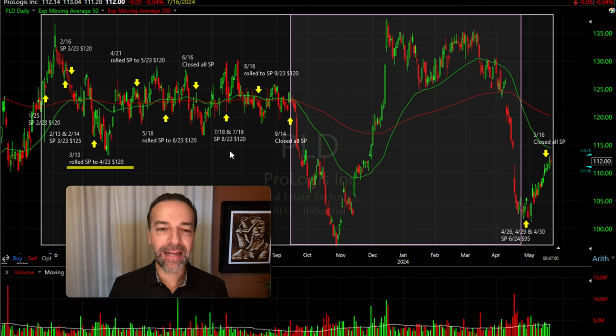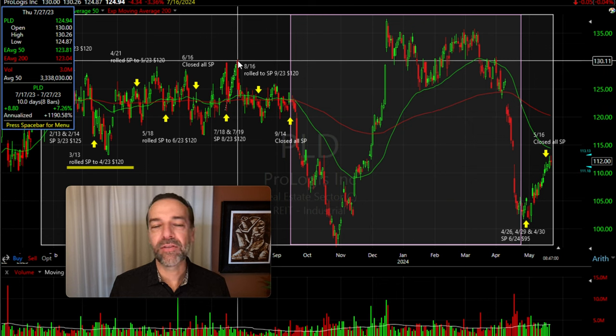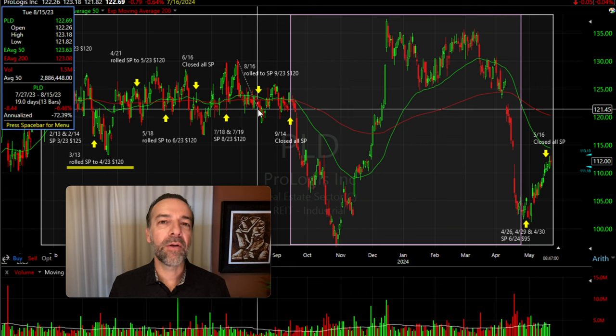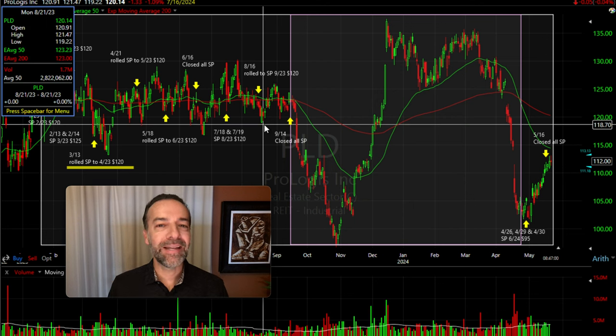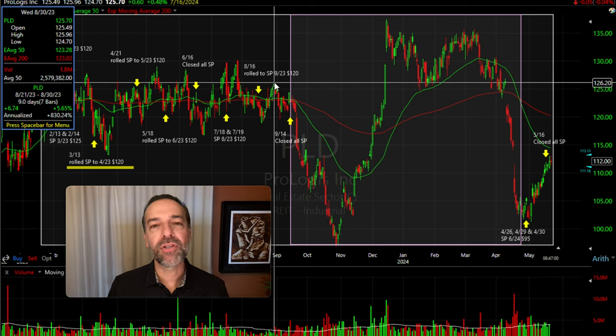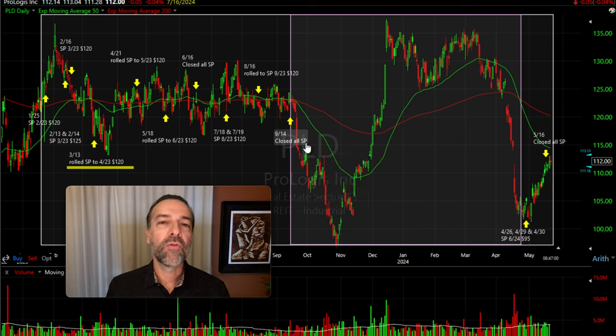After earnings, on July 18th and 19th, with the all-clear and PLD still trading in a nice range, I decided to sell the third Friday of August $120 cash-secured put options. That worked out well because PLD made a nice advance over the next several weeks, all the way up to $130 per share — a nice seven-plus percent advance. It then came down and traded just above our $120 strike price. On August 16th, I bought to close those August $120 options and rolled out to the third Friday of September at the same $120 strike price. PLD stayed in that range between $118 and $127, and on September 14th I was able to close out those September trades for an overall nice return.